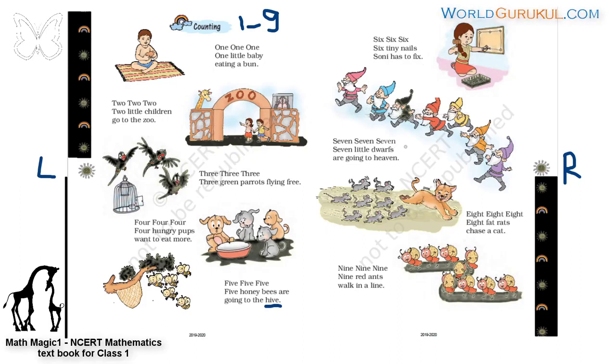Seven, seven, seven — seven little dwarfs are going to heaven. Eight, eight, eight — eight fat rats chase a cat. Nine, nine, nine — nine red ants walk in a line. This is the counting story from one to nine, children. Okay, bye for now. Bye.